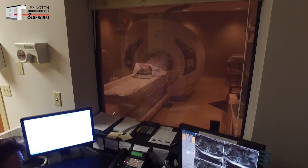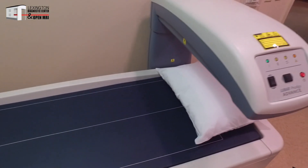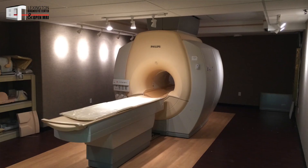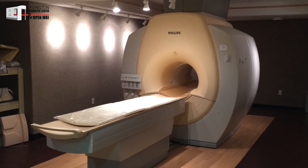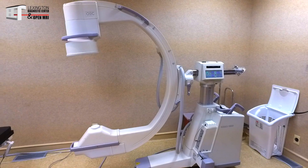And you are musculoskeletal fellowship trained, so you did some extra training and are able to provide additional services here — talk about that a little bit. Yeah, the fellowship was an extra year where we specialized in basically orthopedic and spine MRI and doing injections. So myself and Dr. Harris have a little bit more expertise in that certain area.